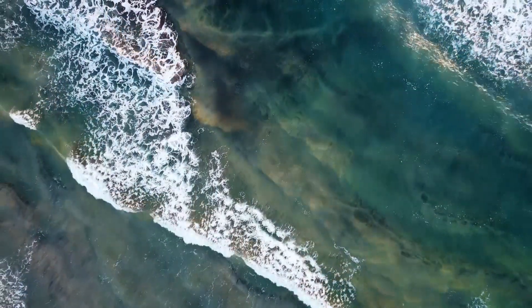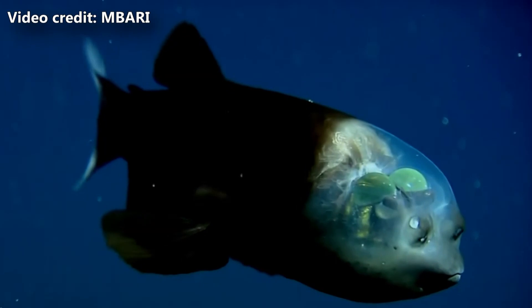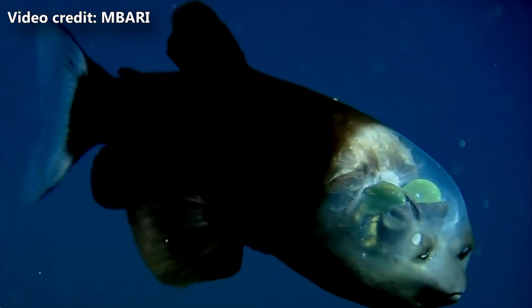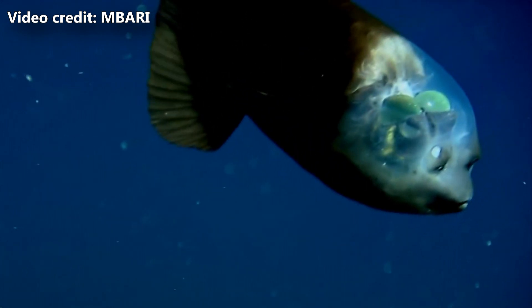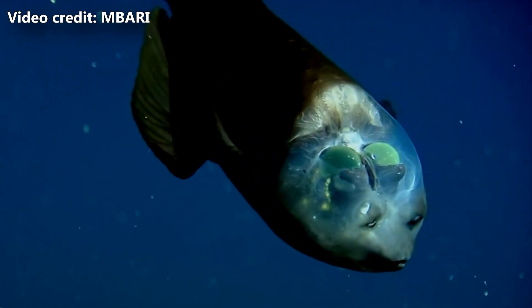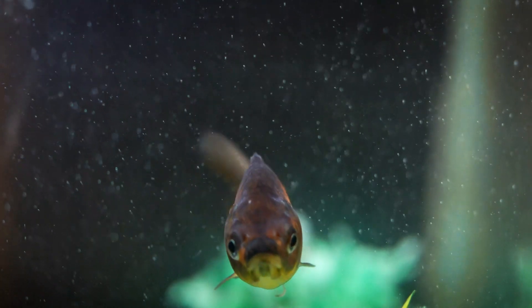Plenty of deep sea dwelling fish have fangs, but not beryl eyes. These fish do, however, have a small mouth with tiny teeth and a long, coiled intestine. They search for prey with their special eyes, scanning above them for any movement. Soft-bodied plankton are their typical fare.